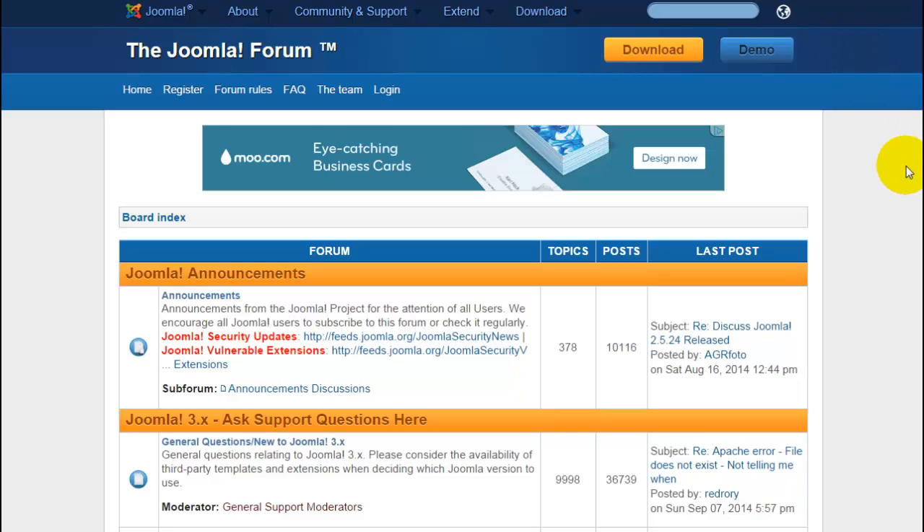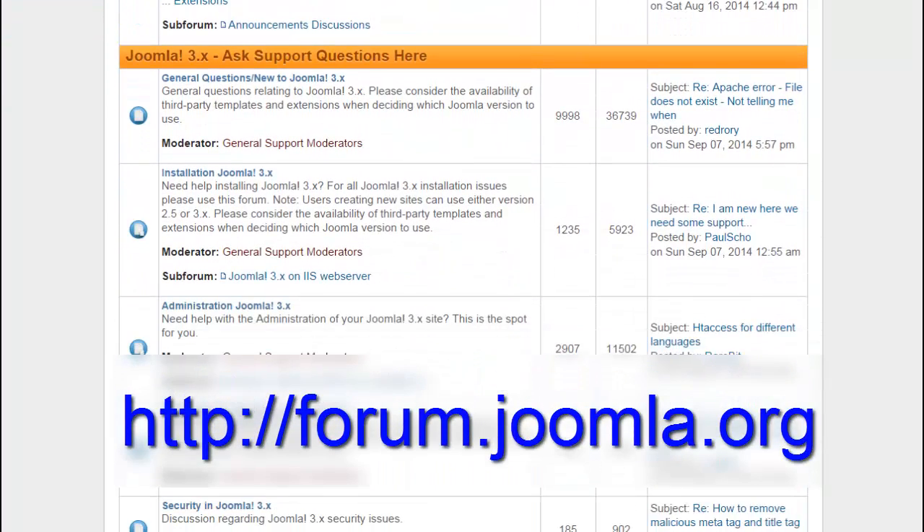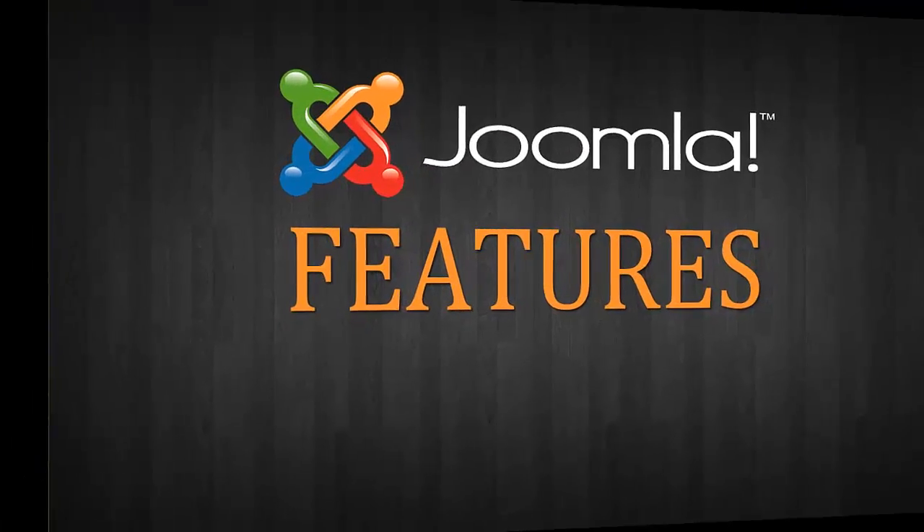That's what we're going to tackle in this course. You'll also find that as you add functionality to your site, Joomla has great support and an excellent community and forum that is available to answer questions.